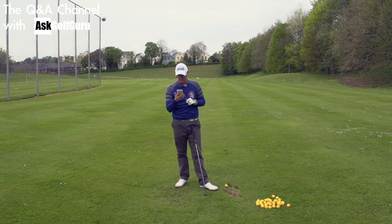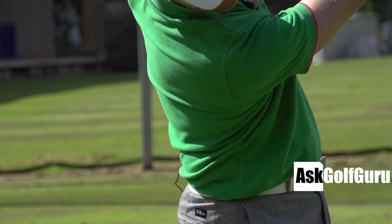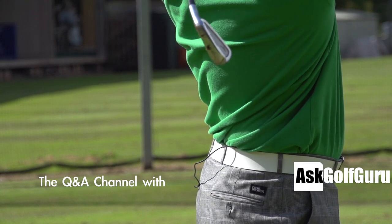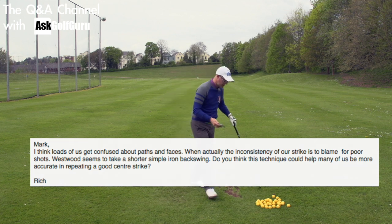Question coming from Rich. This is about length of back swing. Let's get stuck in. So Rich says: Mark, I think loads of us get confused about paths and faces when actually the inconsistency of our strike is to blame for poor shots. Westwood seems to take a shorter, simple iron back swing. Do you think this technique could help many of us be more accurate in repeating a good centre strike? Good question, Rich.